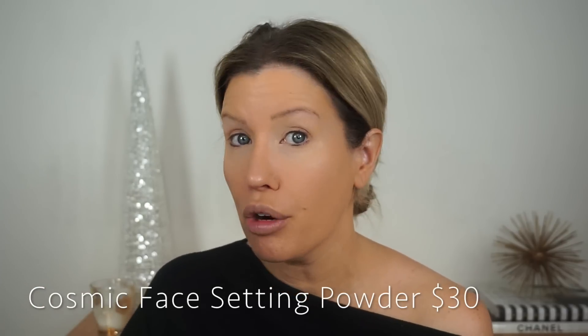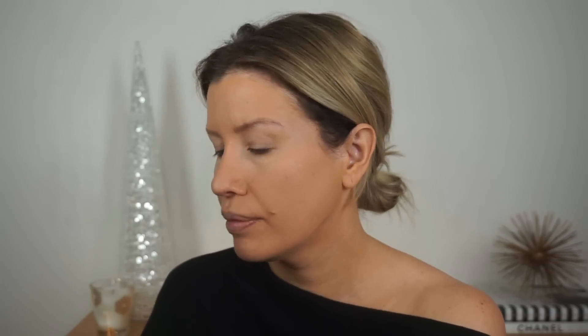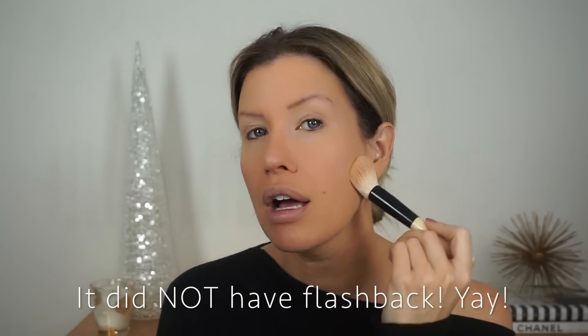I also ordered the Cosmic Face Setting Powder and I got the shade Glow, which is just the translucent. Same packaging — it does come with a puff but I won't be using that. I'm going to peel off the plastic and add a little bit in the cap. It feels very, very silky. It definitely took down shine, so if you're oily I highly recommend using a powder. As long as this doesn't have flashback in photos, I think it's pretty nice.